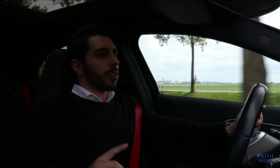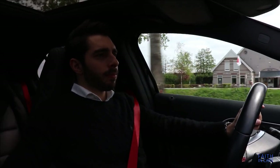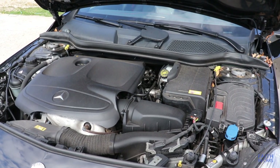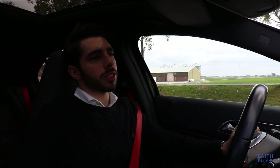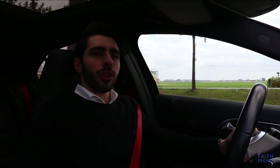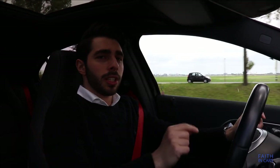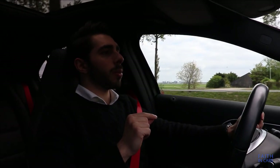Let's talk about the drivetrain of the A-Class. This car is the A250 model, which comes with an inline 4-cylinder petrol engine that produces 211 horsepower and 350 Nm of torque. It is driven through a 7-speed dual-clutch transmission driving the front wheels only, though 4MATIC is optionally available.